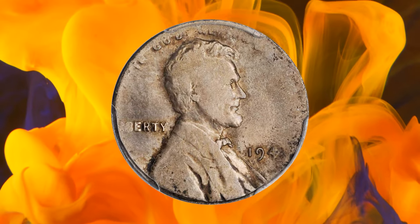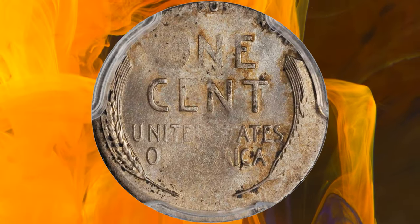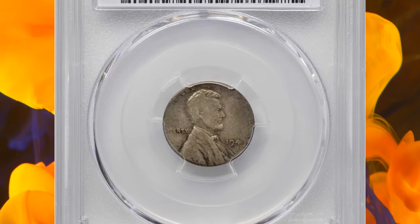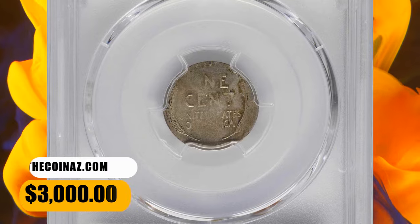Lightly struck, as is expected for the error, with pressure lacking between the dies due to the smaller planchet. Brought to fame by the famous 1943 bronze cents, off-planchet 1943 pieces are an especially popular area of error collecting and frequently available because of lower wartime production standards. This error coin was sold for $3,000.